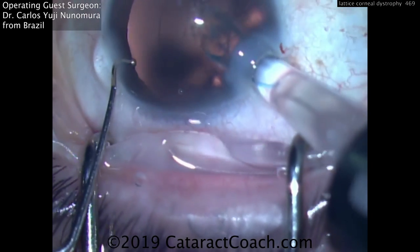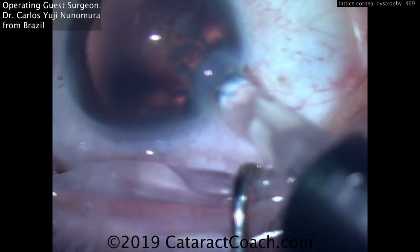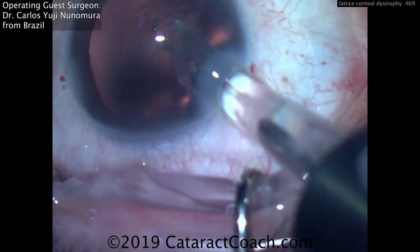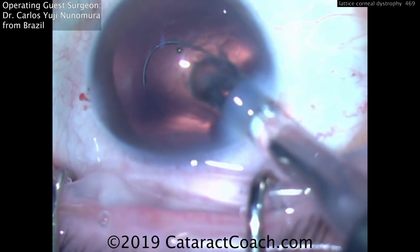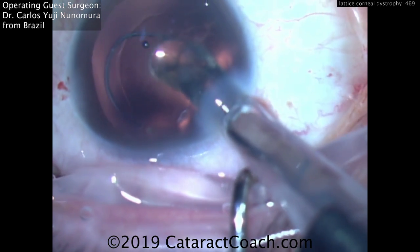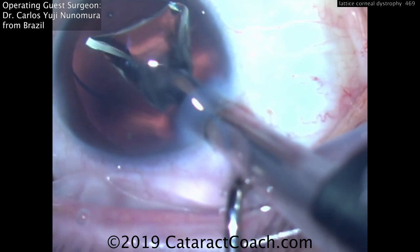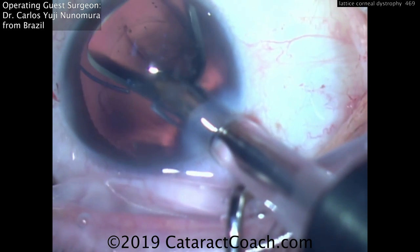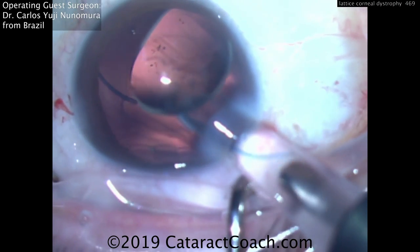Here's the IOL well delivery. How do you change the lens calculations in these eyes? Make sure you choose the lowest K value in that central corneal zone. So even if you have irregular measurements, choosing a lower K value will ensure that your calculation will end up with a higher IOL power, and if anything you'll err on the side of post-op myopia. I think that's the best bet here.